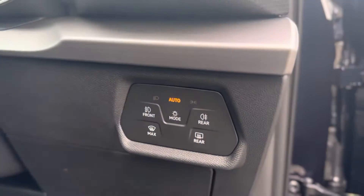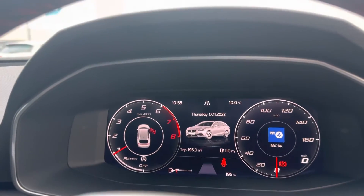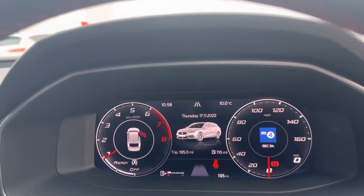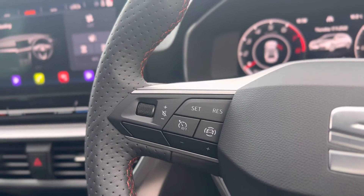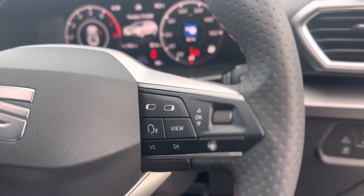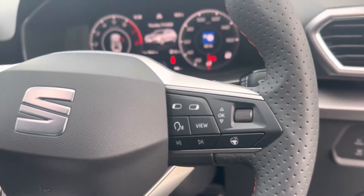It does have the auto headlights as mentioned before, a nice clear virtual cockpit, and it does have a low mileage of 195 miles, which is subject to change due to test drives. On the left of the steering wheel you have the cruise control functions and front assist, and on the right you have the view functions for the virtual cockpit and the heated steering wheel.